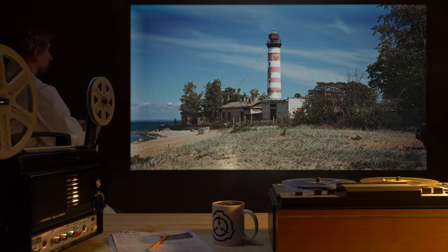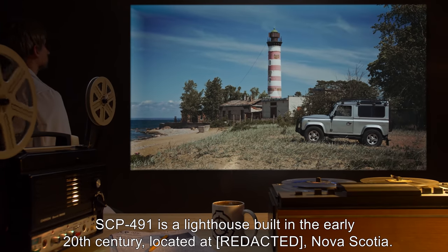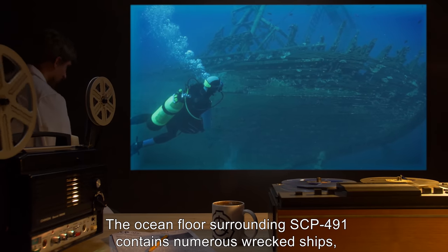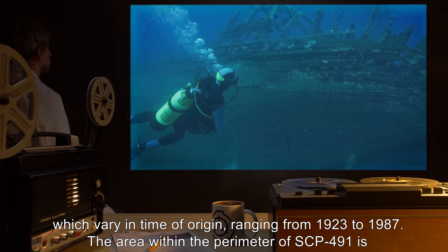Description: SCP-491 is a lighthouse built in the early 20th century, located at Nova Scotia. The ocean floor surrounding SCP-491 contains numerous wrecked ships, which vary in time of origin, ranging from 1923 to 1987.